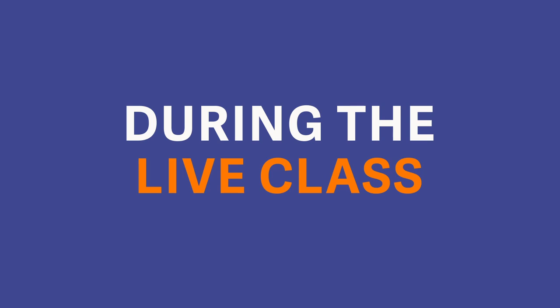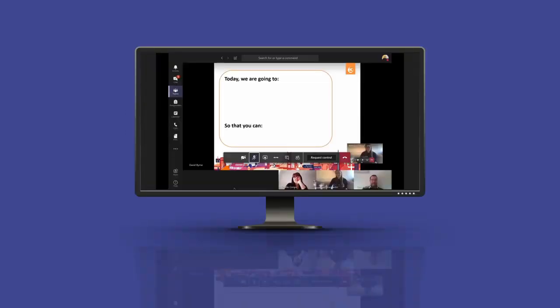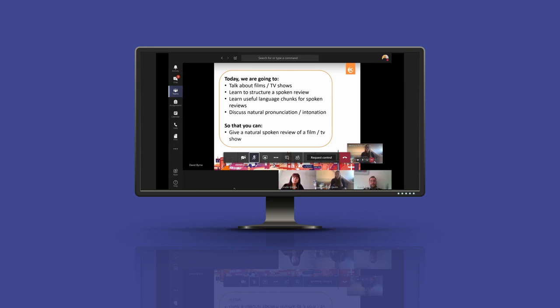During the live class, you'll participate via video in small groups of four to eight students from around the world. We're going to learn how to organize a spoken review, get some useful language chunks that you can use in these reviews, and we'll talk a little bit about natural pronunciation and intonation — all so that you can give a more natural spoken review of a film or a TV show.